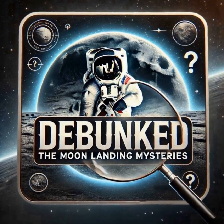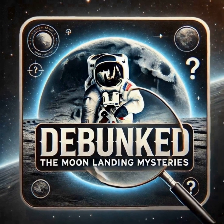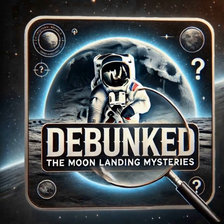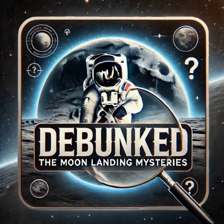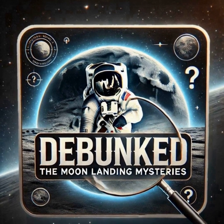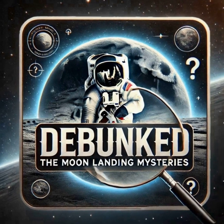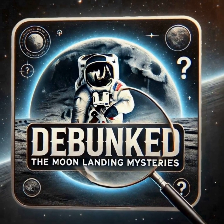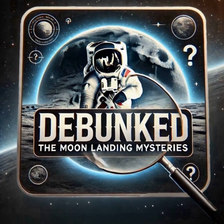And of course, the moon rocks. The moon rocks themselves seem like pretty irrefutable evidence — scientists worldwide have examined them. They're a treasure trove of information about the moon's geological history. They have a very unique mineral composition and contain isotopes that you wouldn't find naturally occurring on Earth. So even if someone wanted to create a hoax, they'd have to fabricate incredibly specific geological details. That seems like a far greater challenge than actually going to the moon and bringing back the real deal. These rocks weren't just studied by NASA — they were shared with research institutions all over the world. If there were any doubts about their authenticity, scientists would have raised flags immediately.